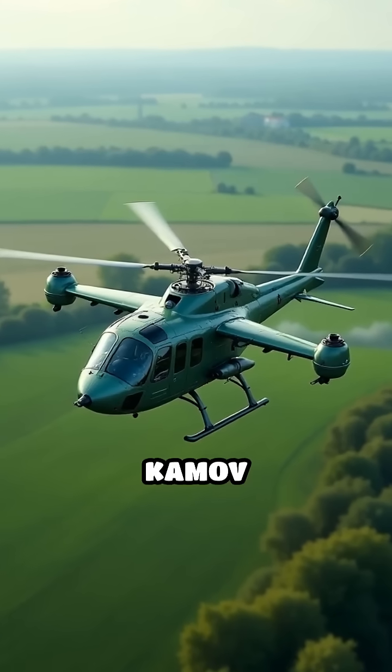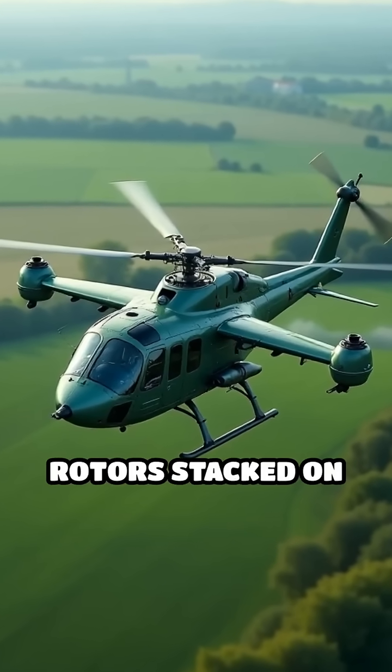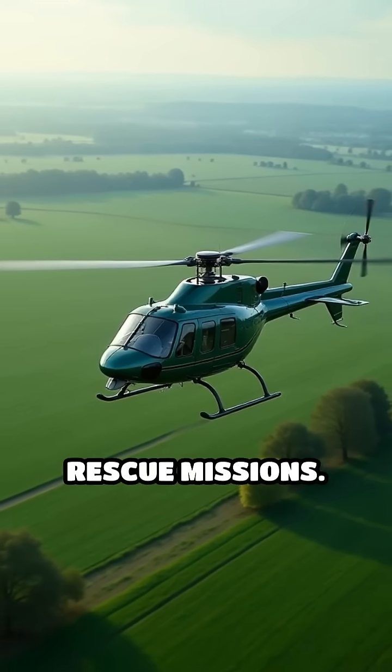Then there's the bizarre-looking Kamov K-26 from Russia, sporting twin rotors stacked on top of each other with no tail rotor needed, making it highly maneuverable and perfect for farming and rescue missions.